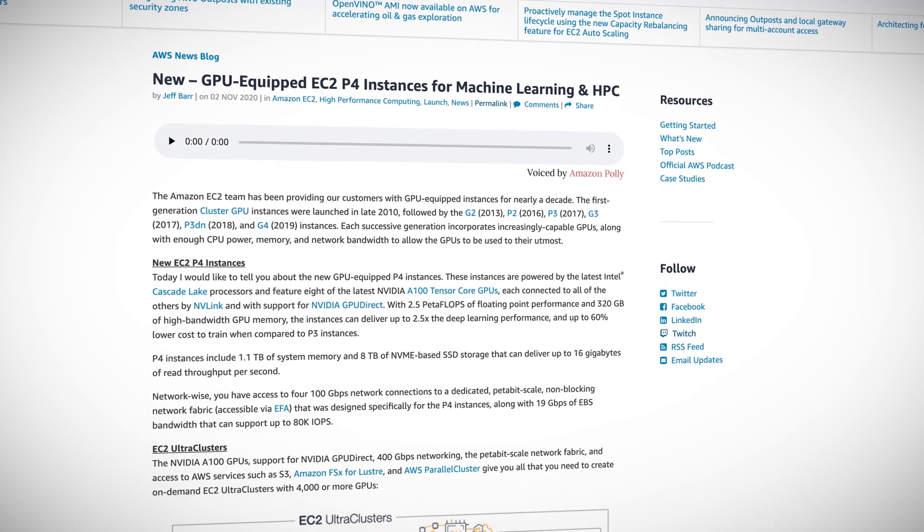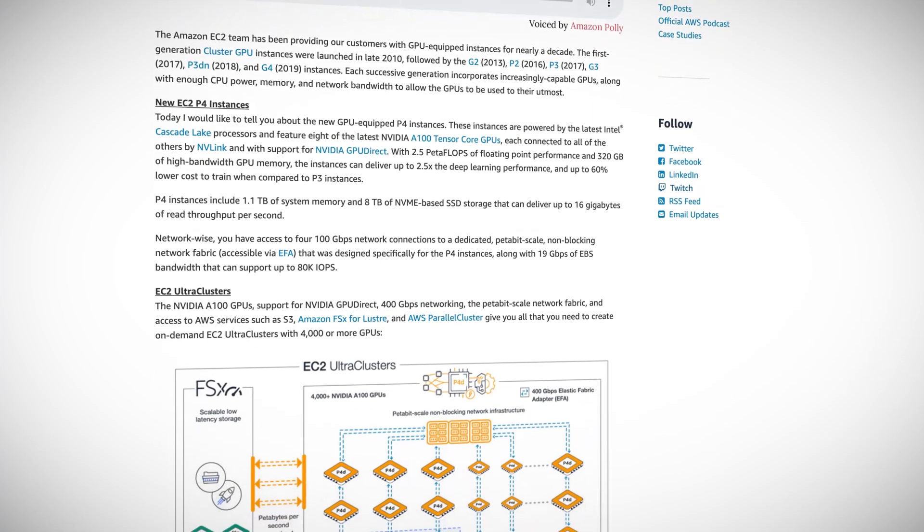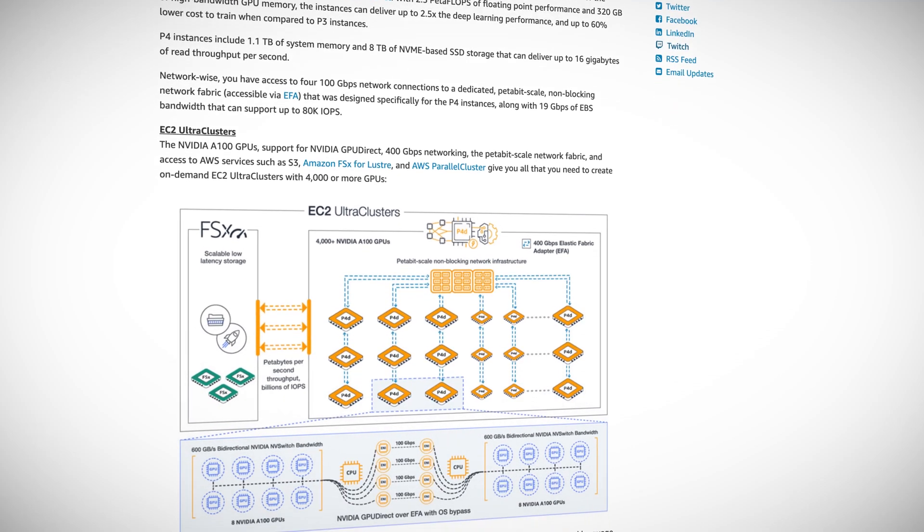This week AWS announced a new EC2 instance of massive scale. The P4D instance is designed for heavy duty machine learning and high performance computing applications. The new instance only comes in one size right now, sporting 96 vCPUs, 1.1 terabytes of system memory, 8 terabytes of SSD storage, and capable of 400 gigabit per second network throughput. The instance also contains eight NVIDIA A100 tensor core GPUs with 320 gigabytes of GPU memory. These monster beasts are only available in US East 1 and US West 2 right now, and will set you back just under $33 per hour on demand, but they are also available as spot instances, reserved instances, and part of savings plans.